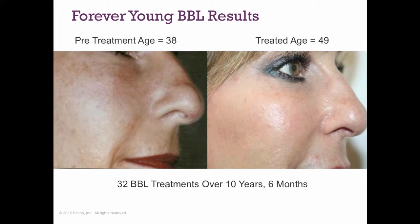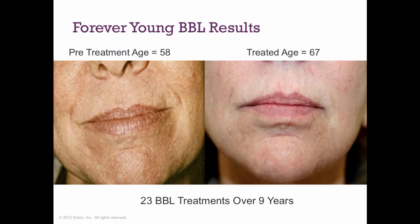One patient from the study was 38 years old on the left, and on the right, 10 years later, she had a total of 32 BBL treatments over those 10 years — just over three treatments a year. Look at how much better her skin looks. Another patient had just over two treatments a year for nine years — on the left she's 58, on the right she's 67. The improvement is remarkable.